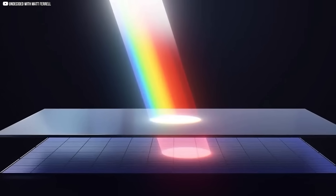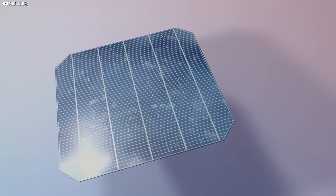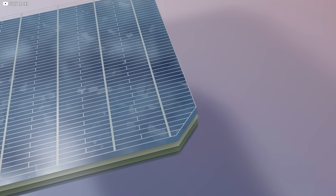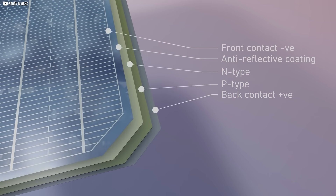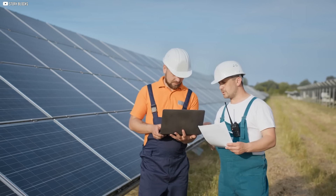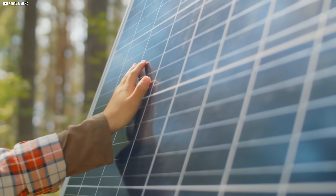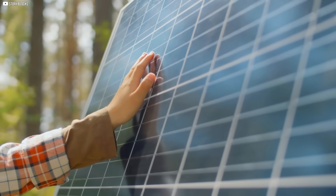Whatever light it can't catch — especially the lower-energy reds and infrareds — passes through to the silicon layer beneath. There, the silicon does what it's always done best. This simple but powerful pairing pushes solar cell efficiency far beyond the traditional ceiling, not just by a few percentage points, but by enough to change the math for solar installers, utilities, and even consumers. And the best part? This is only the beginning.